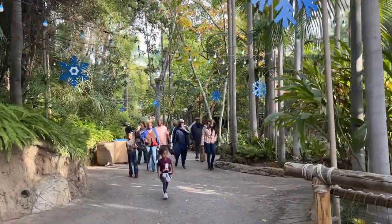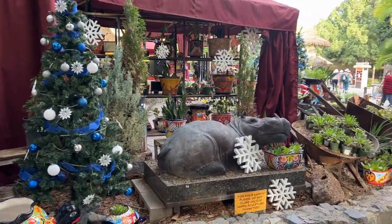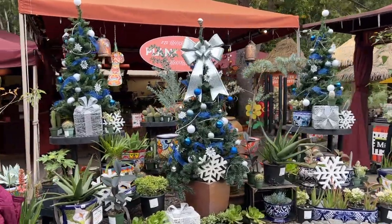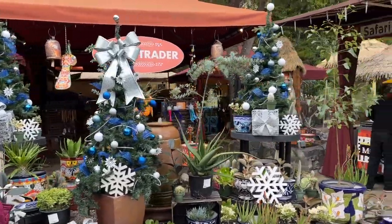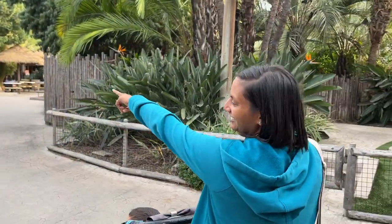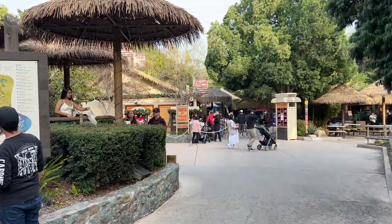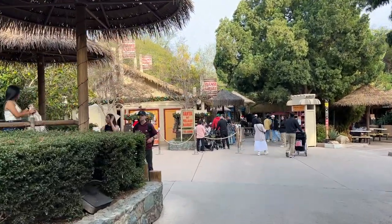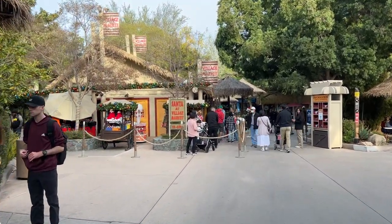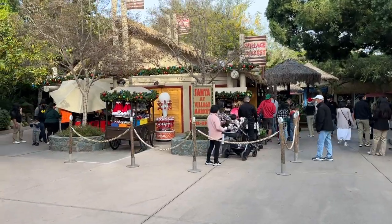We've never been here for Christmas before. There's a nice little Christmas tree over here with some snowflakes and decorations — even more decorations. I just love Christmas decorations. More decorations down here around the shop on the left. Santa at Village Market is 12 to 8 PM, and there are people queued up to go in and meet Santa.